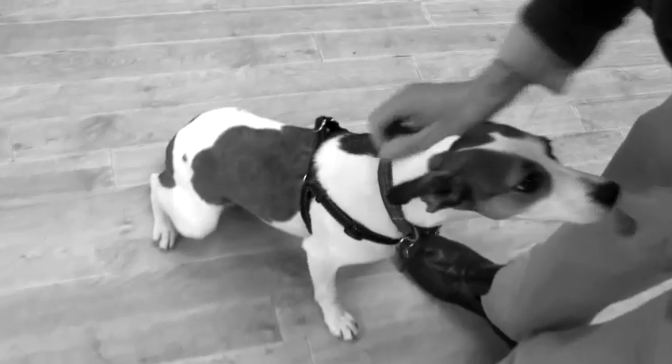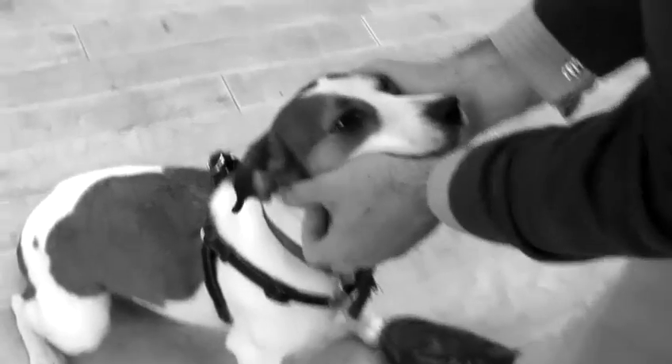From about week 3 you can start to worm the puppies, but do speak to your vet about their recommendations. Often you might worm them every fortnight until they go to new owners, anywhere between 6 and 8 weeks. From about week 3 their claws become really like little daggers, so it's necessary to trim them and keep a good close eye on them.